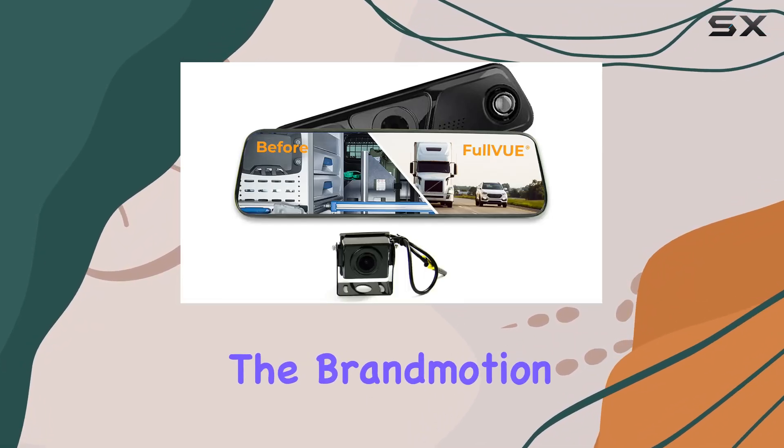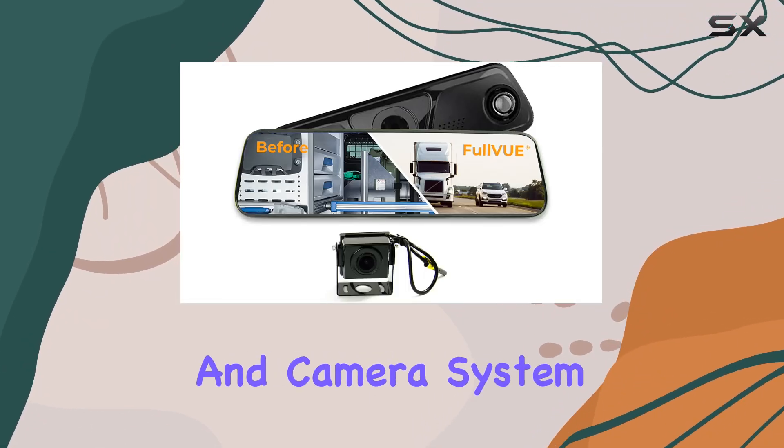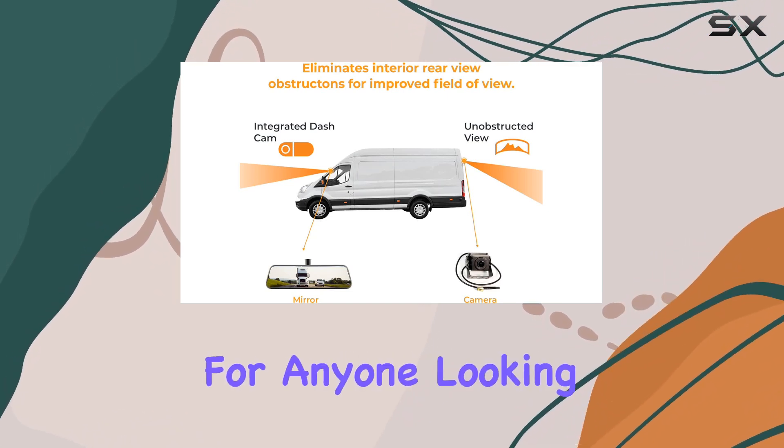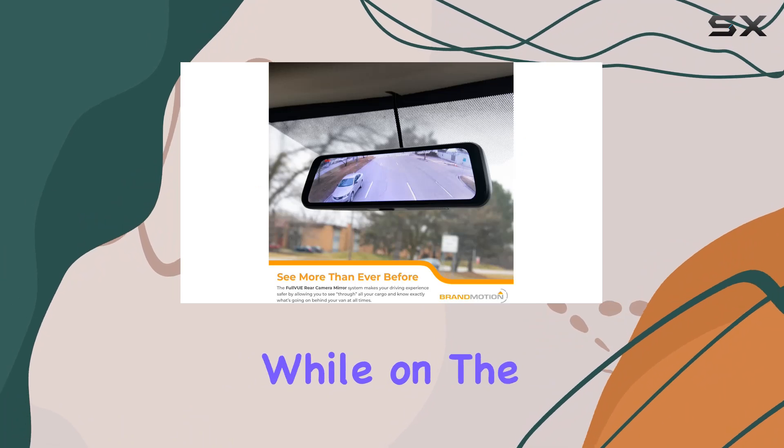Today, we're diving into the Brandmotion Full VUE Mirror and Camera System, model FVMR1150, a game changer for anyone looking to enhance safety and security while on the road.